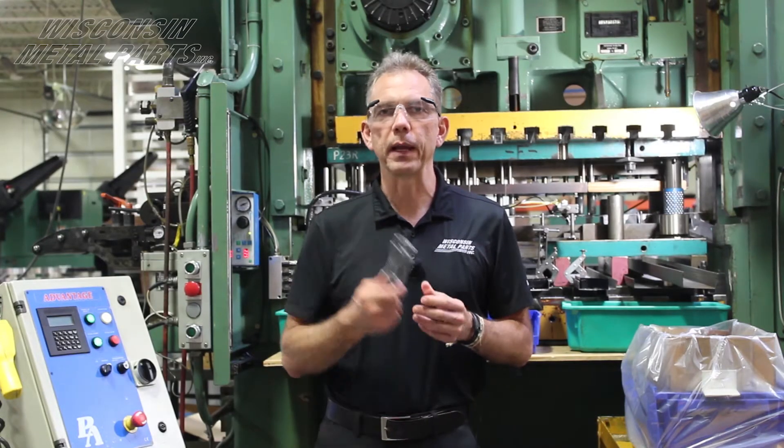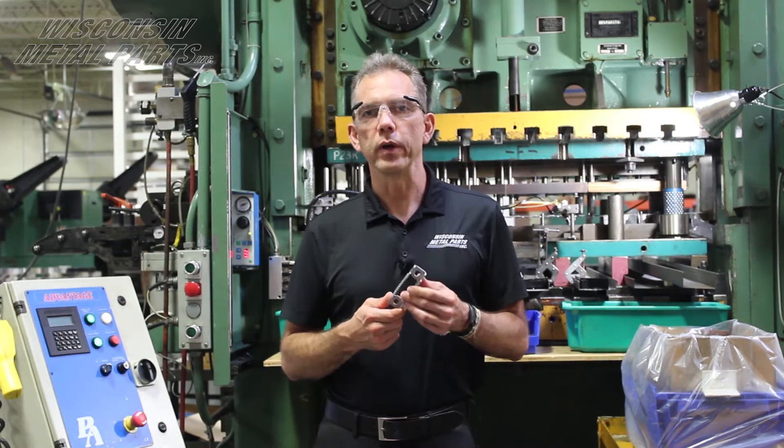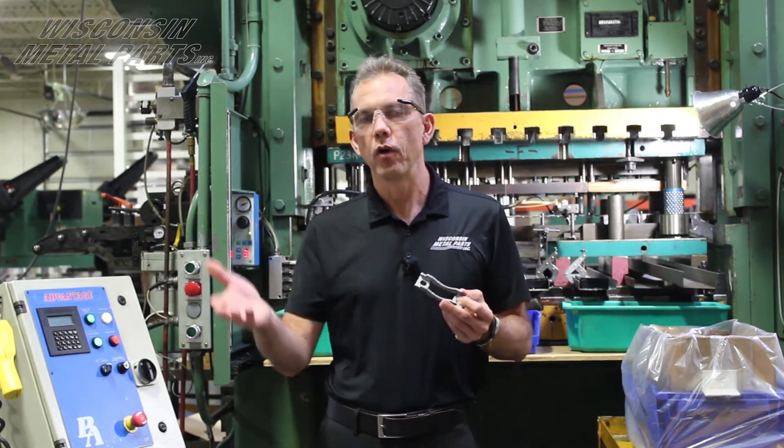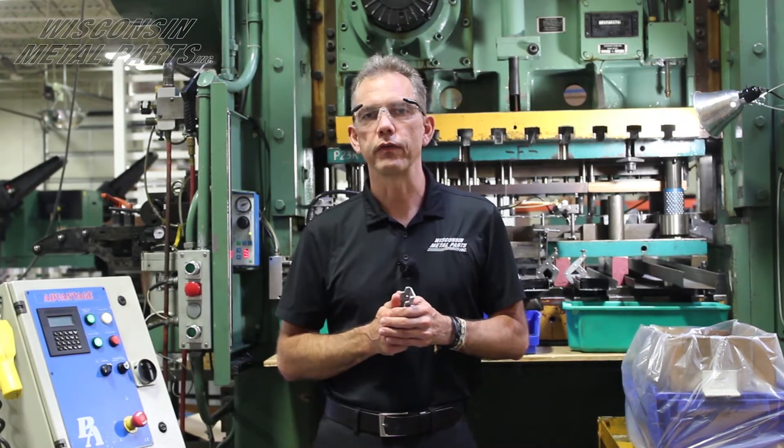Once the tool was built and we got up to that 100,000 piece range, we started running parts for closer to $0.30. It definitely paid off for the customer doing it that way. It's a good illustration showing what fab costs, what stamping costs, and when we would have crossed over to the other department.